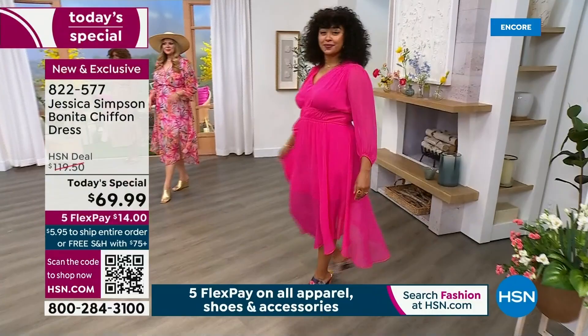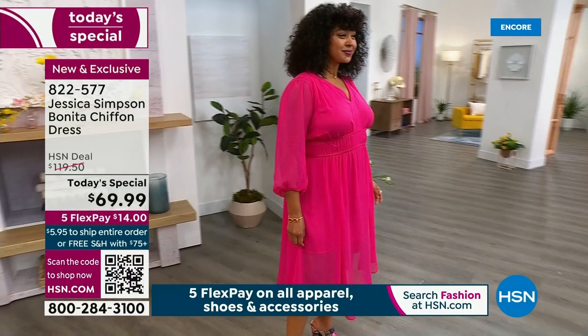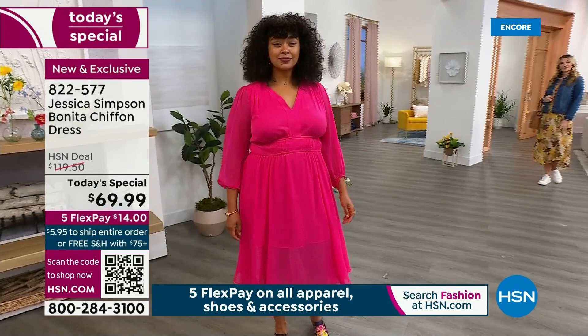It definitely grabs your attention. Hot pink is the color — this is really a fuchsia. It's a very vibrant, beautiful hot pink. It looks great on anybody, honestly. This color works for everybody. Kenya's in the extra large — I just tried to reference the sizing. I know our customers are very familiar with our models, and I just think it really does help to share what sizes we're all wearing.